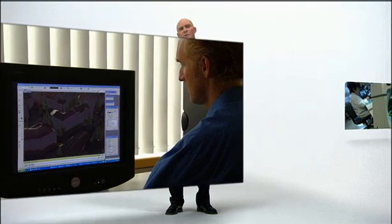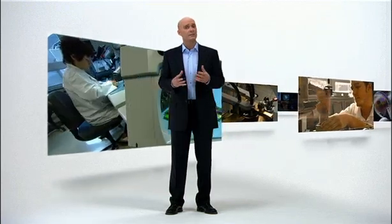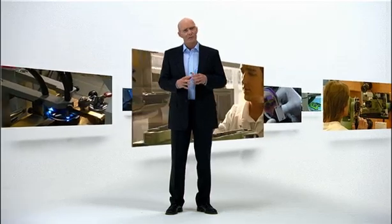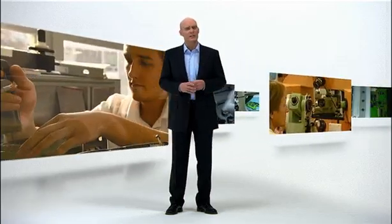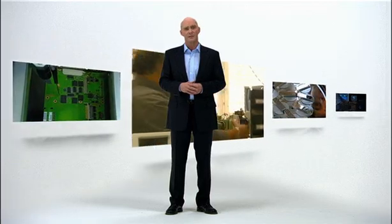To ensure its equipment meets the most exacting standards of quality and precision, Leica Geosystems manufactures its products in its own state-of-the-art facilities, combining the Swiss tradition of exceptional craftsmanship with cutting-edge technology. Just one more reason professionals trust Leica Geosystems.